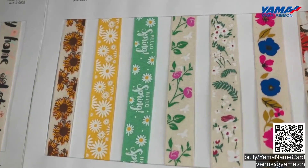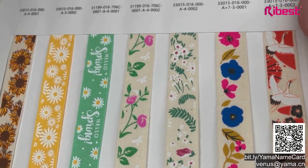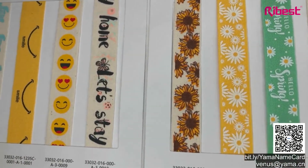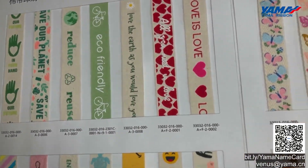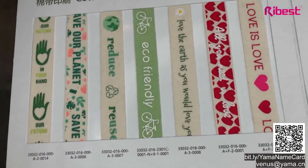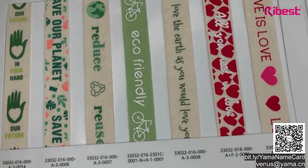Just like the color chart shows, you could do floral printing, animal printing, characters, and emojis. We could also do foil color printing on those cotton ribbons. We can also print slogans like 'eco-friendly,' 'reduce,' 'recycled,' and so on. Choosing cotton ribbon means choosing natural and soft. It's suitable for garments, home textile, gift packaging, etc.